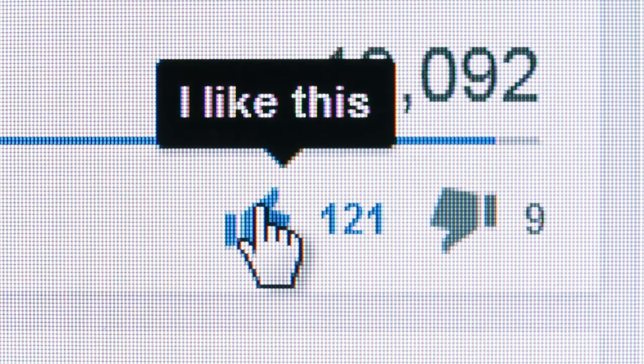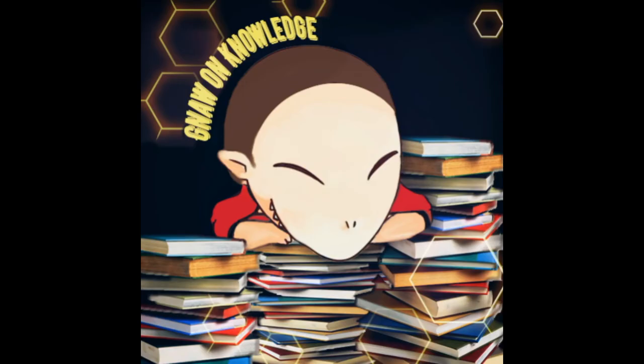If you learned something new, leave a like and subscribe. And as always my friends, never stop gnawing.